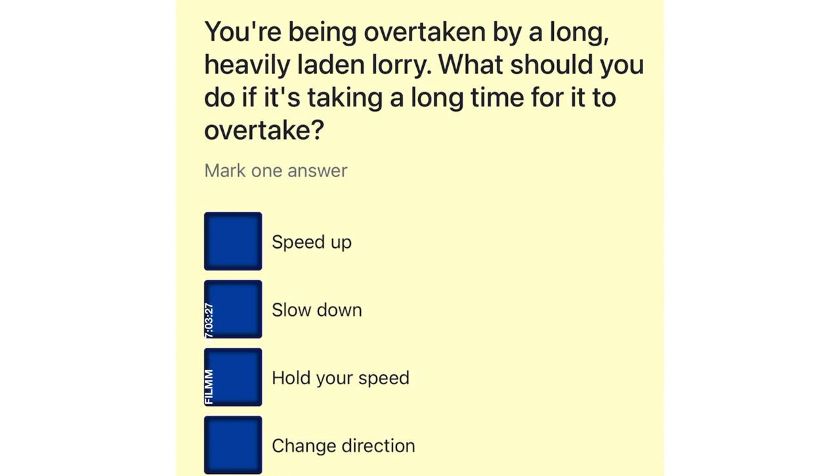You're being overtaken by a long, heavily laden lorry. What should you do if it's taking a long time for it to overtake? Speed up. Slow down. Hold your speed. Change direction.